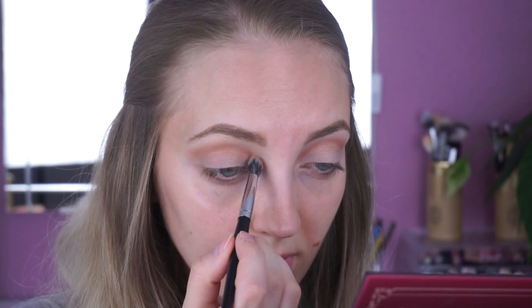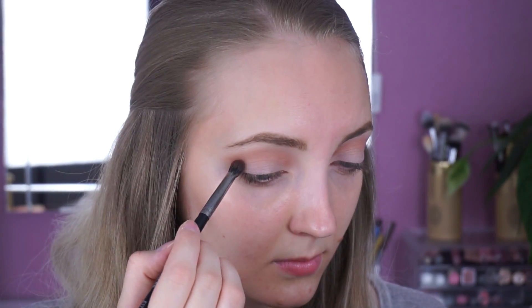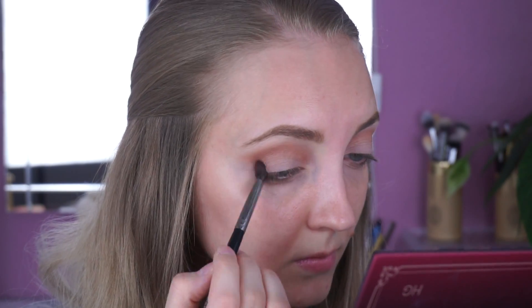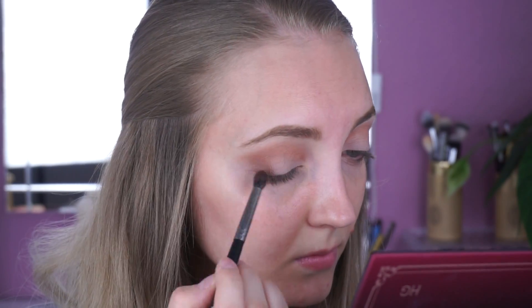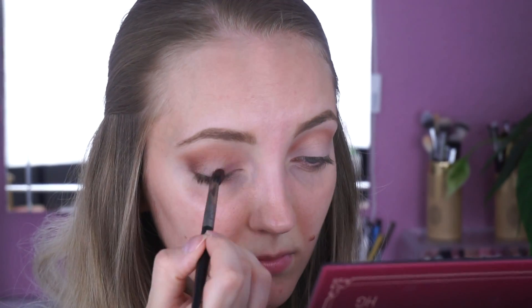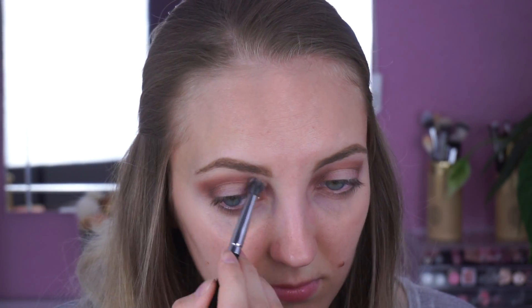Die dunklere Farbe ziehe ich auch bis ganz nach vorne in den Augeninnenwinkel. Als nächstes nehme ich die Farbe Brownie Points mit einem präziseren Blendpinsel, und die dunklere Farbe trage ich hier im Außenwinkel auf, als auch in der Lidfalte. Die dunklere Farbe kommt aber auch in den Innenwinkel, um so einen Halo-Effekt zu erzeugen. Zwischendurch verblende ich auch nochmal die Ränder mit einem flüffigen Blendpinsel, ohne nochmal zusätzlich Produkt drauf zu machen.